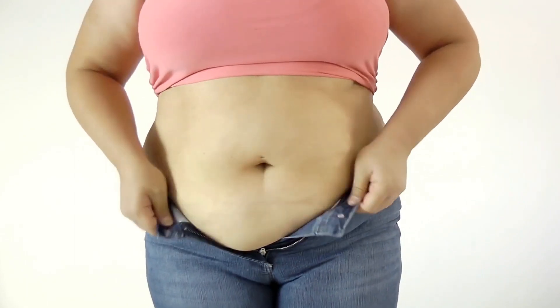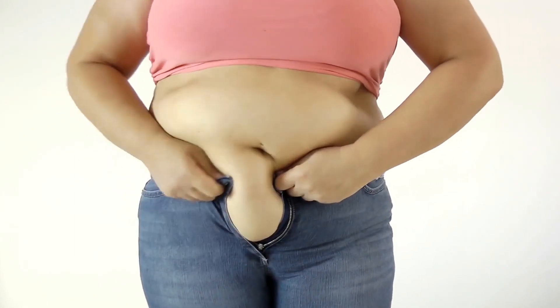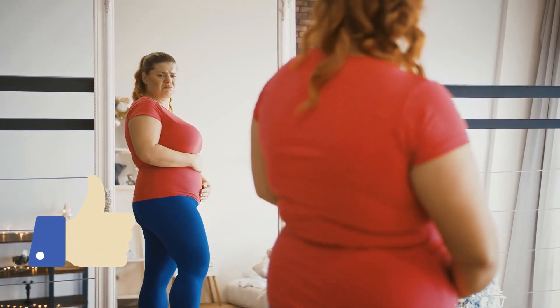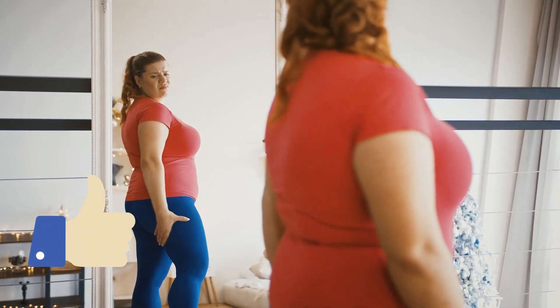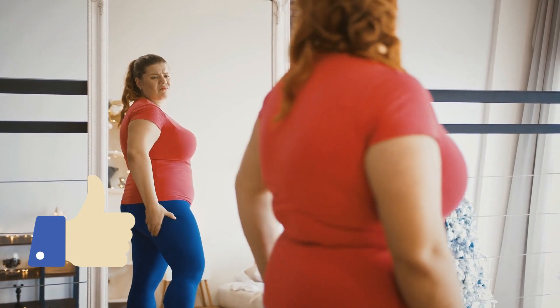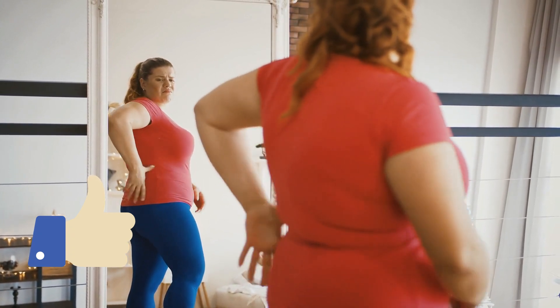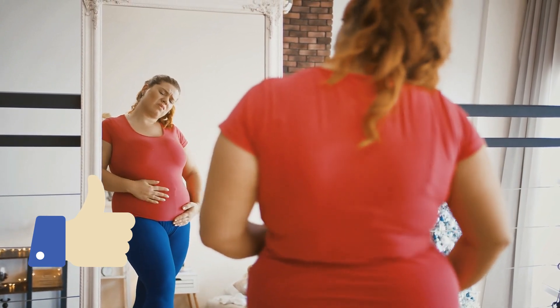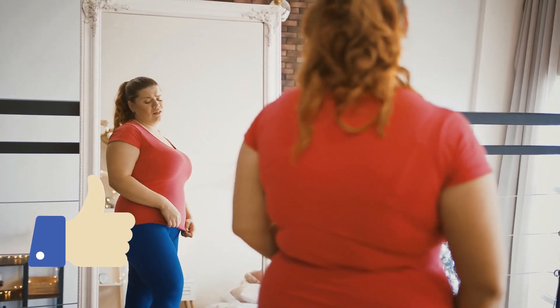In this video, we'll walk you through some effective abdominal exercises specifically aimed at trimming down that lower belly fat. Before we jump into the exercises, it's important to understand what we are dealing with. Lower belly fat can be stubborn due to factors like genetics,